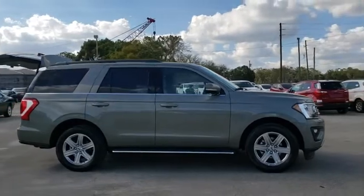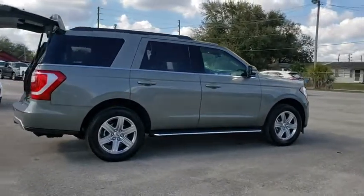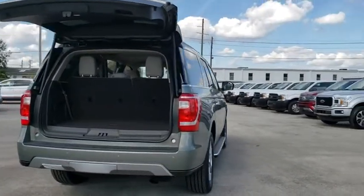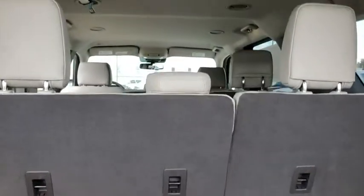Here are some of this vehicle's great options: traction control, remote start, dual airbags, leather wrapped steering wheel, alloy wheels, power steering, four-wheel disc brakes, universal garage door opener, electronic stability control, heated steering wheel, fog lights.